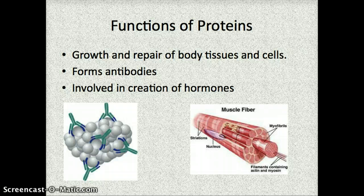Some specific functions that proteins have: the biggest one is that they're responsible for growth and repair of body tissues and cells. If you think about going through a growth spurt, or when you've done exercise and felt muscle soreness, proteins are responsible for that repair of your body tissue — if you've ripped apart some muscles in the weight room to make them stronger. They also form antibodies, which are important for fighting off illness, and they're involved in a lot of different hormonal reactions and the creation of those hormones in your body.